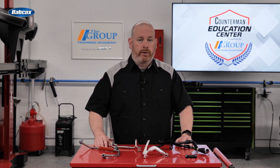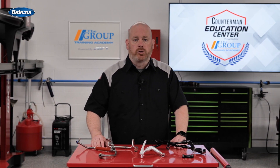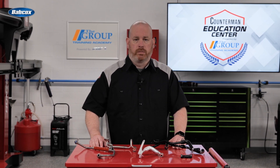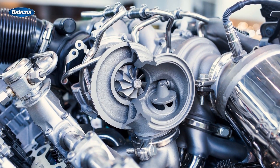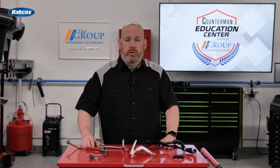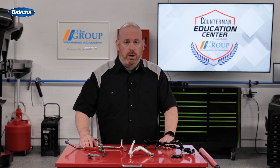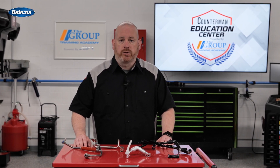Not only does the loss of oil and coolant impact the turbo, but it can also impact the vehicle's cooling and engine oiling system. These lines are subject to mechanical stress from the engine, turbo, road vibration, and thermal expansion and contraction. Mechanical stress can cause the materials to fatigue over time. Welds and brazing, for example, can crack or break as these parts age.